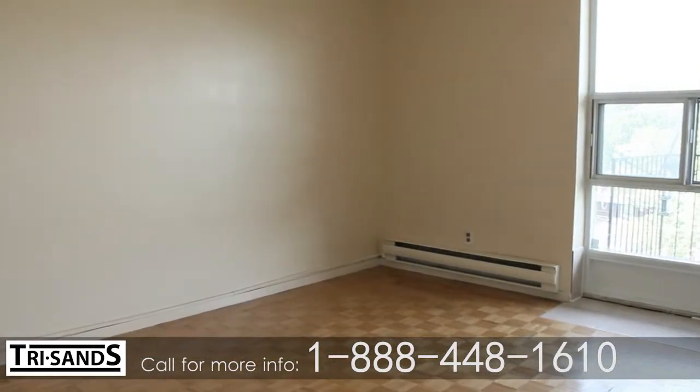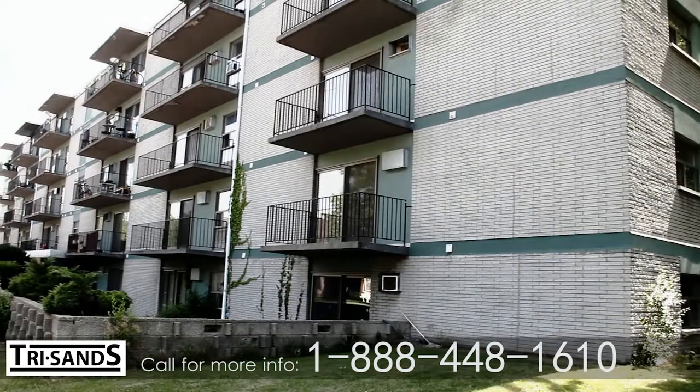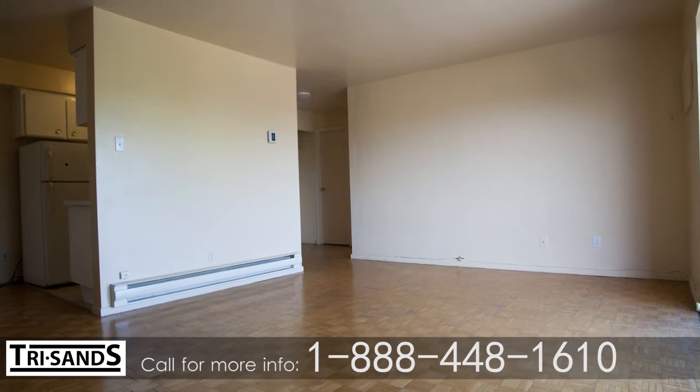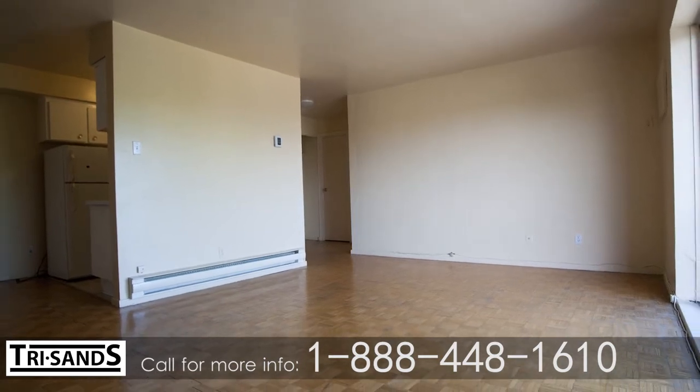Our modern and spacious suites, most with private balconies or patios, are clean and bright. Fully renovated, these suites are complete with parquet flooring and fresh paint throughout.